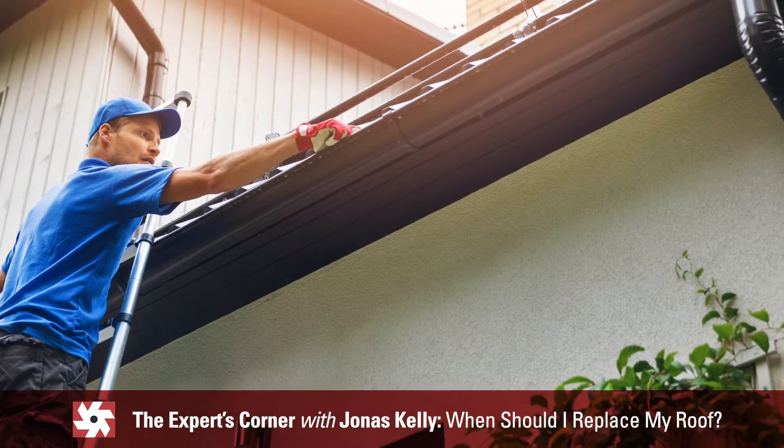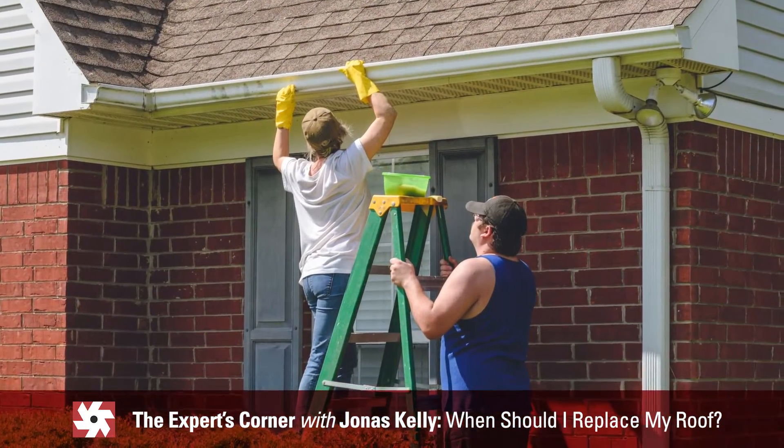It's possible that your fascia, your gutters, your soffit may need to be replaced as well. It's a good opportunity to take a real good look at them and assess their condition. They may be perfectly fine and don't need to be touched at all.